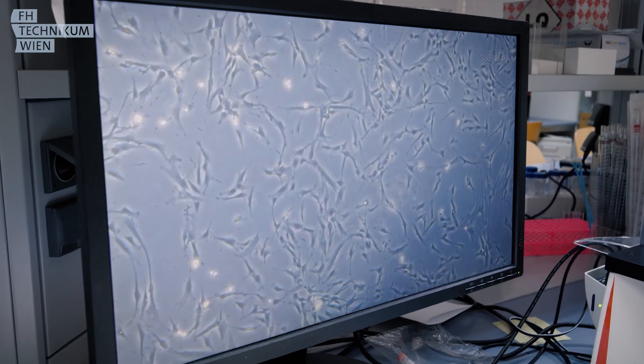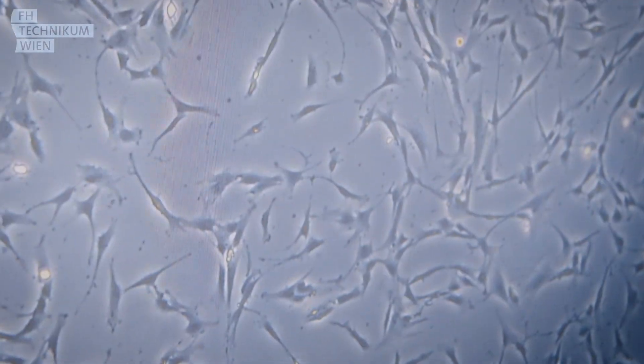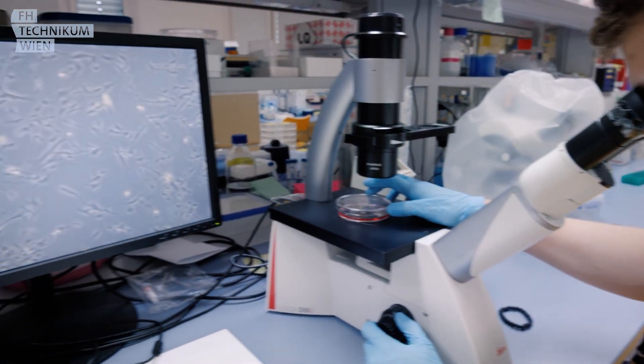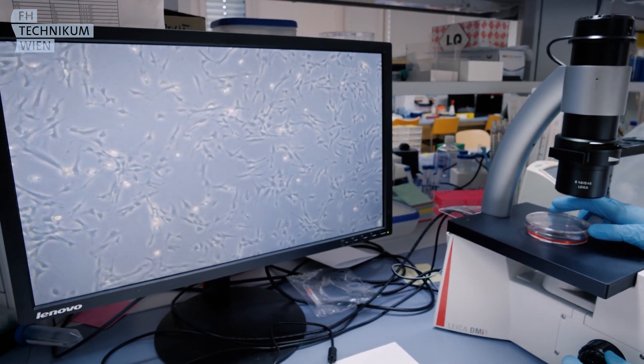In my bachelor's I learned a little bit about regenerative medicine, so I really wanted a program that focused on that to get more practical skills. I was really happy when I saw that the Tissue Engineering program has that style of teaching.